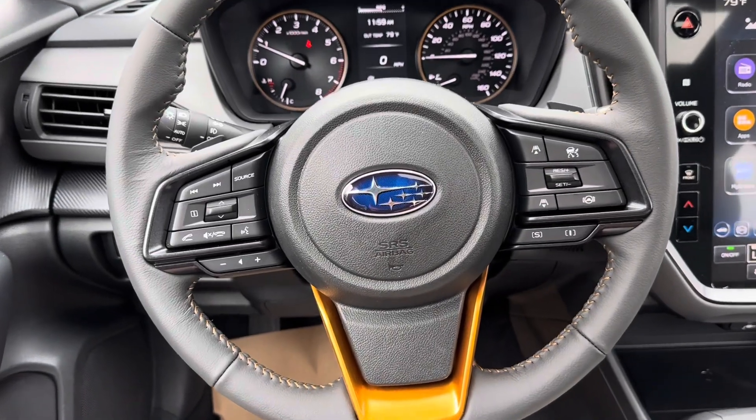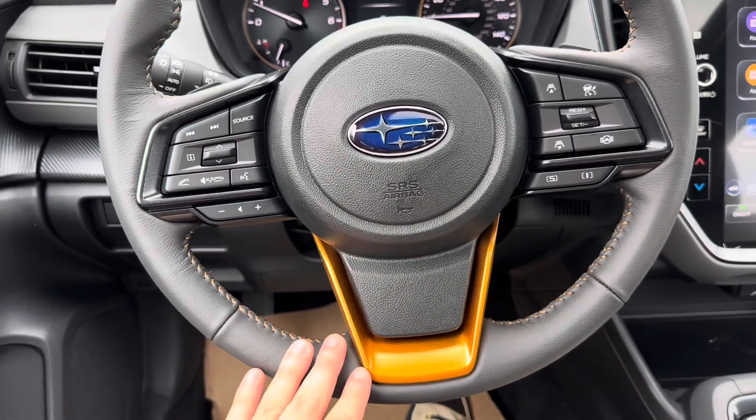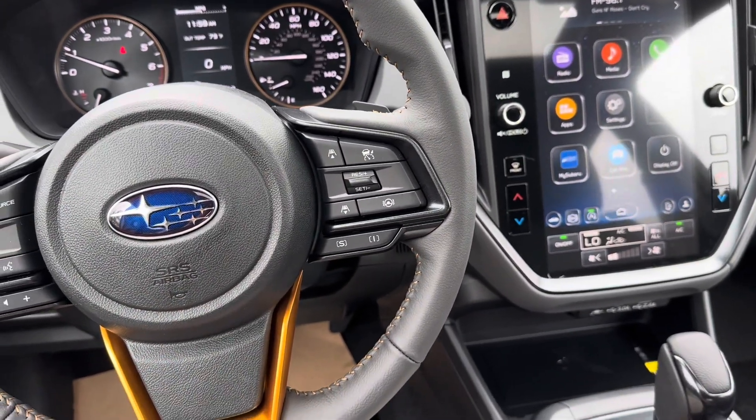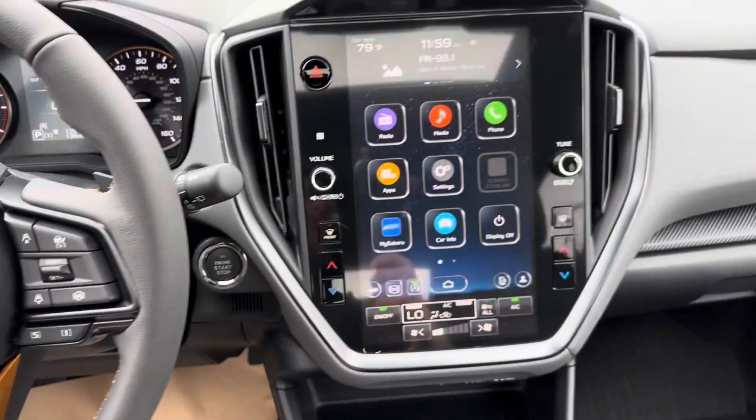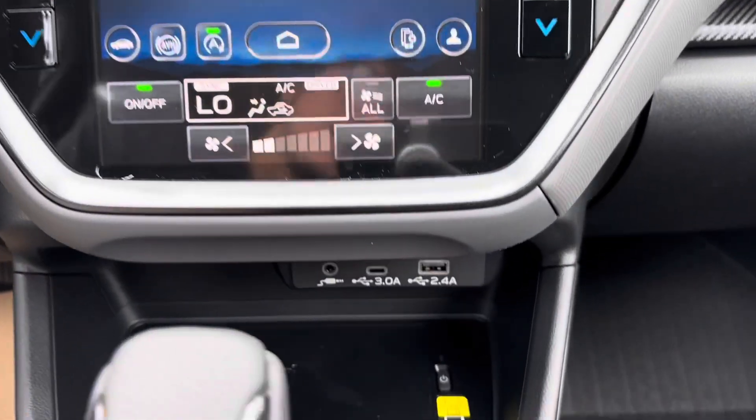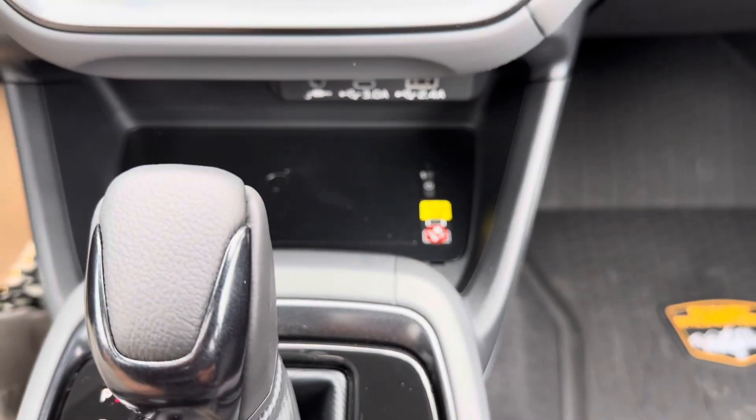Taking a look inside the Wilderness edition, we see we have the copper accents all around as well as the orange stitching. The vehicle comes with radar cruise control, steering assist, and the SI drive modes. You get the 11.6-inch Subaru display located in the center, and below that we have our Qi wireless charger.